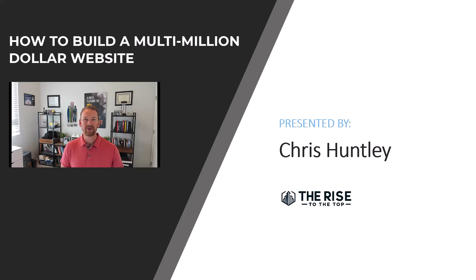Hey everyone, it's Chris Huntley with Arise to the Top, and in this video I'm going to share with you how to build a multi-million dollar website. Specifically, I'm going to share with you the seven steps that I used to build and sell a website recently.